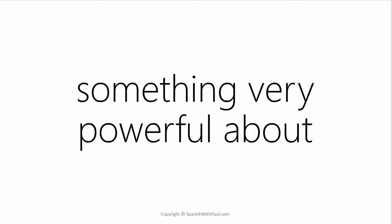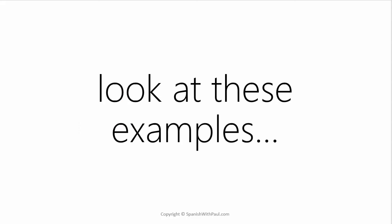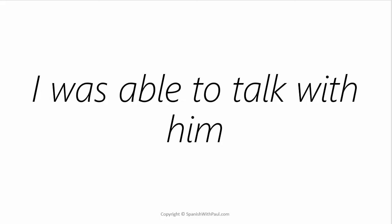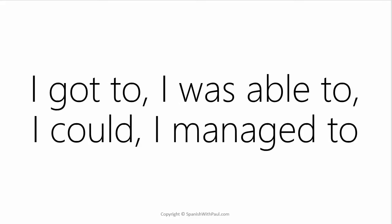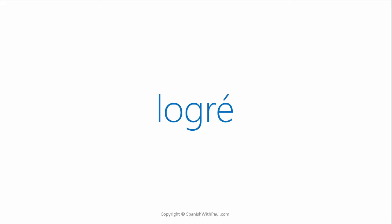There's something very powerful about the word LOGRÉ, meaning 'I managed to.' Look at these examples in English: I managed to talk with him. I got to talk with him. I was able to talk with him. I could talk with him. In every example we're achieving some kind of a result — whether it was I got to, I was able to, I could, or I managed to. The interesting thing is that much of this is the same in Spanish — we're using the verb LOGRAR to achieve a result, and in the past that word is LOGRÉ. You can see just how universal that little word is; it's something that you can plug into your Spanish and start using right away.